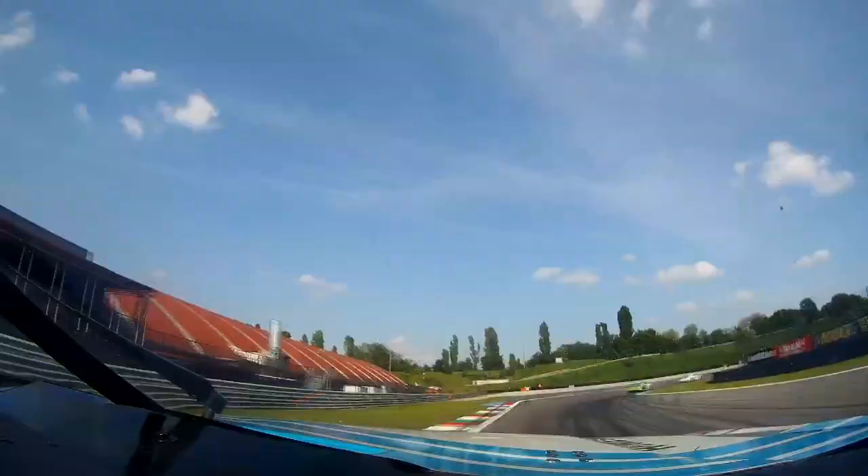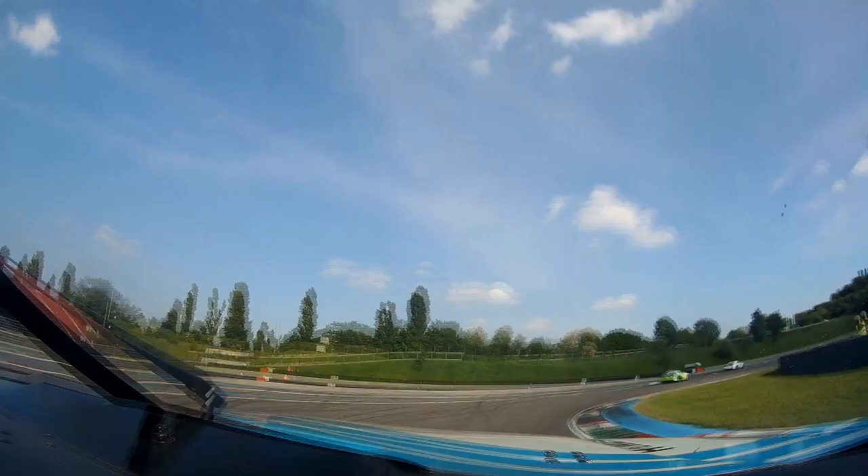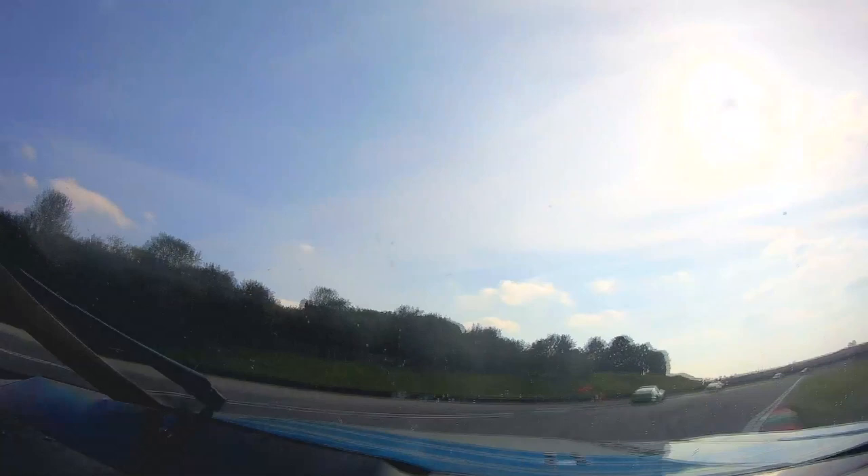We're entering now turn one. It's quite slippery on the exit. You need to hit the kerbs a bit. Then the second turn, second gear. Accelerate a bit. You see the sun, it's a bit difficult for your riders. But if you hit the tires, it's okay.